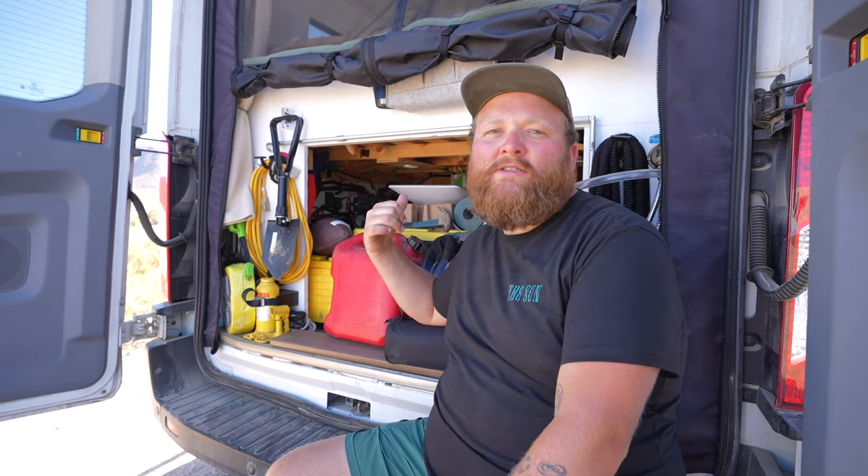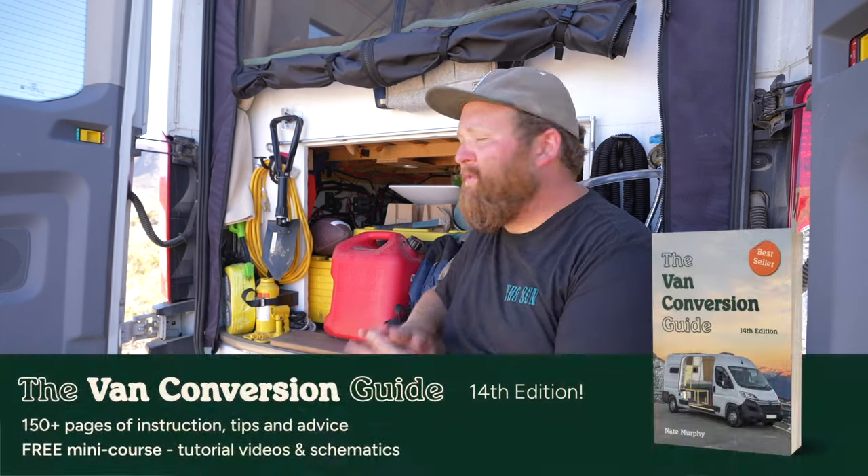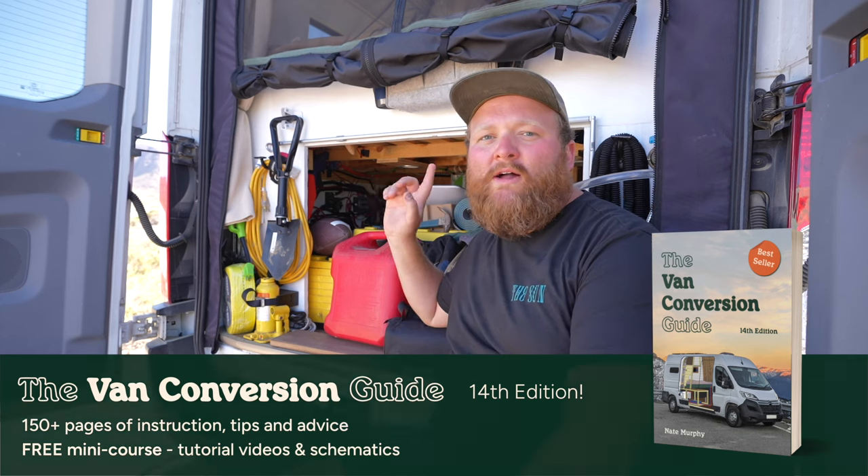On the other side we have 300 amp hours of battery — a full energy system with a DC-DC charger and an inverter charger as well. The wiring isn't as clean as we'd like it to be, but it's all worked out pretty well so far.